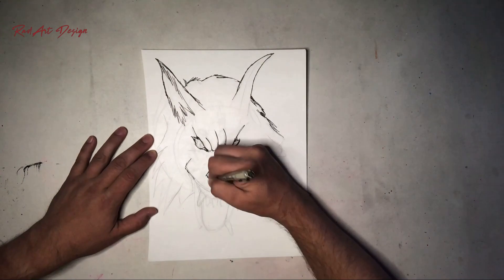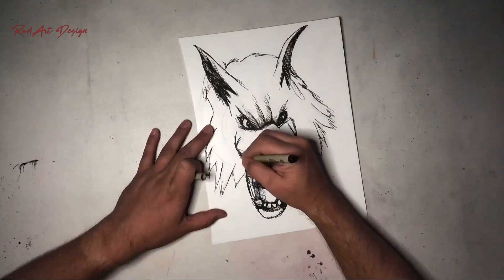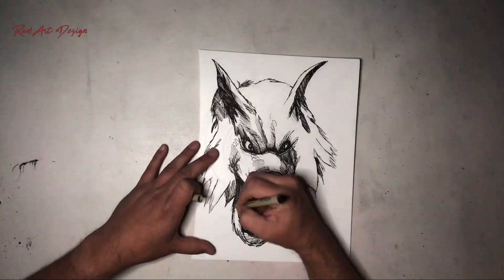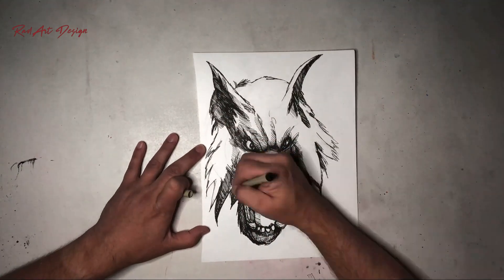Hello everybody, this is Sean Martinez with Rad Art Design. I was recently going through some of my old sketchbooks and I came across this old drawing of a wolf that I had done a while back. When I was working on it, I wasn't really happy with the sketching process, so when I came across it a few days ago I thought it would be a fun idea to rework the drawing in ink and to do a time-lapse video. Here's the video and I hope you enjoy.